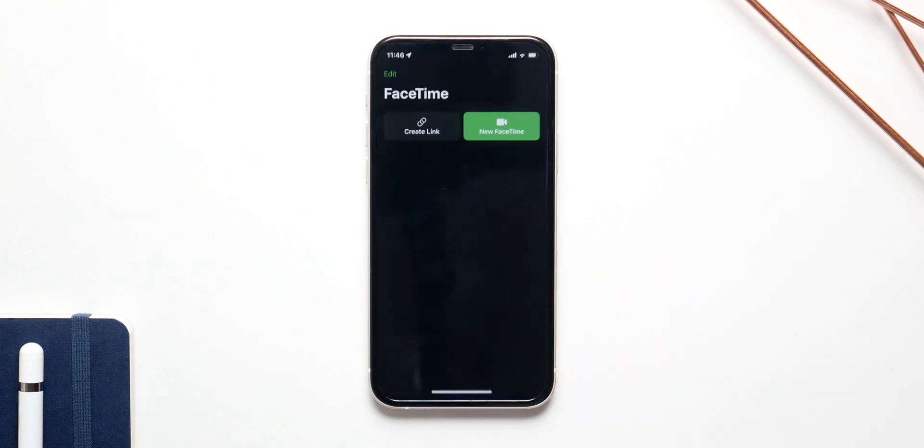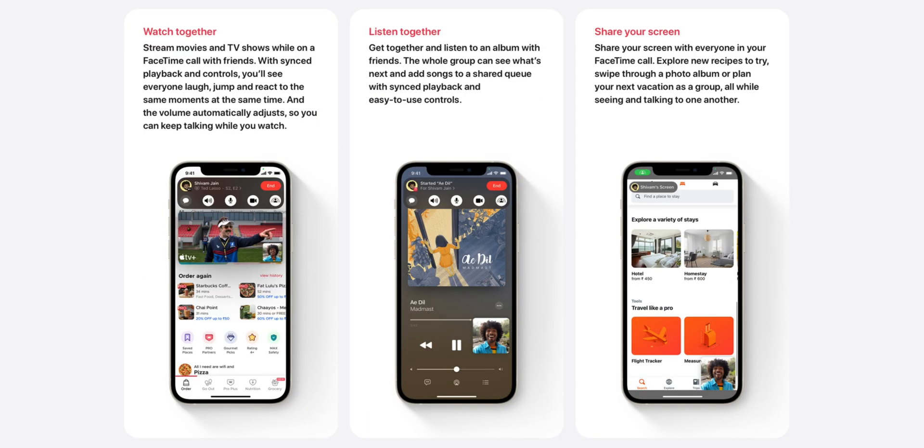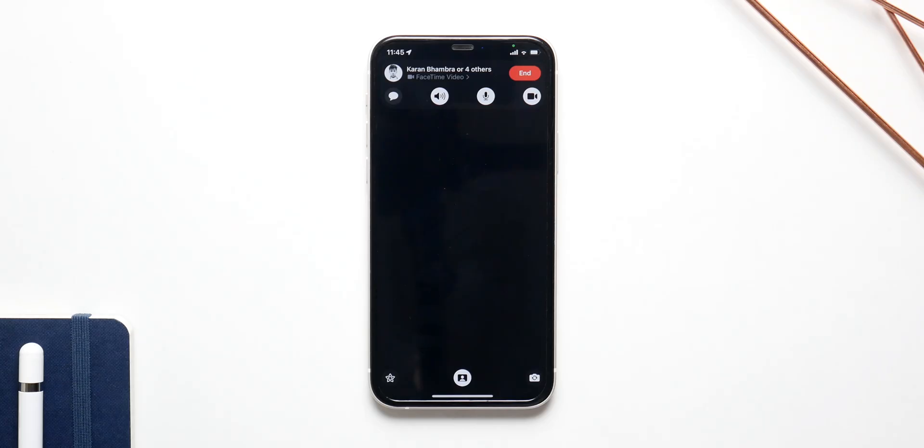SharePlay was announced back in the summer with iOS 15, but it was delayed and we are finally getting it with iOS 15.1. With SharePlay, you'll have the option to watch movies or listen to music with your friends on a FaceTime call, much like Netflix Party. All of you will have the control to play or pause the content, and one really cool feature is called Smart Volume — if anyone starts talking on the FaceTime call, the audio on whatever is playing will just go down while someone is speaking.